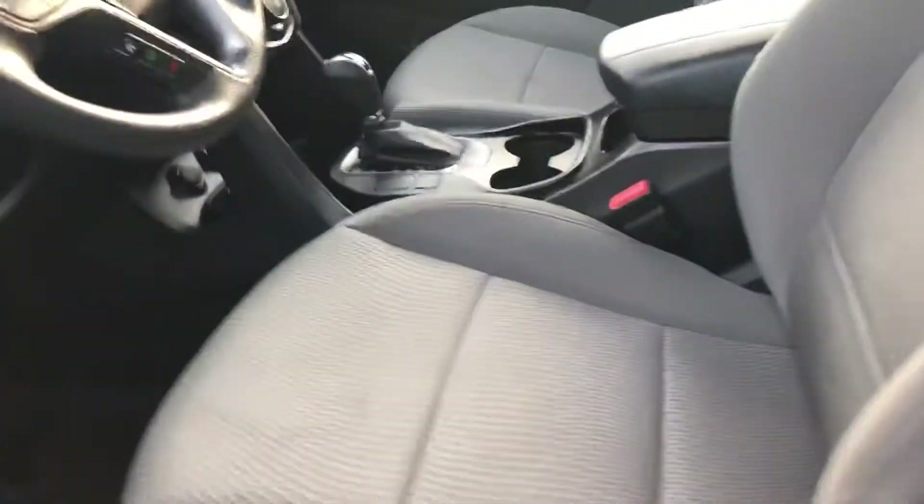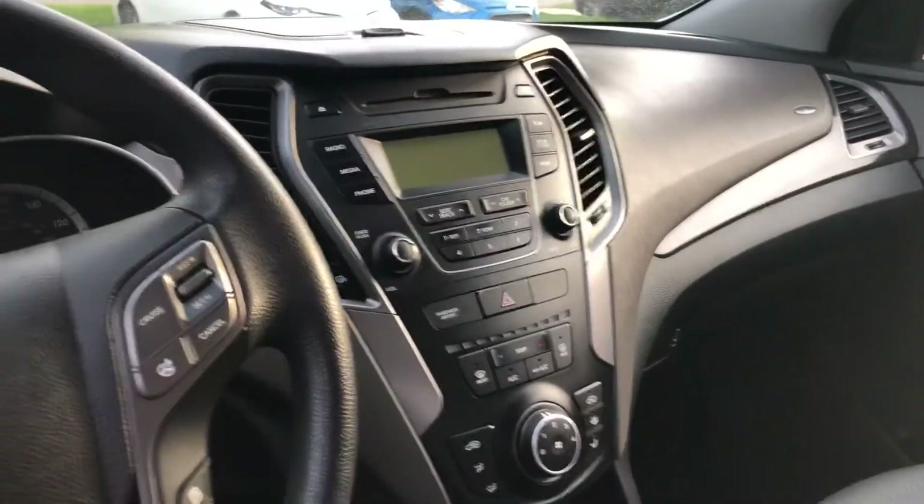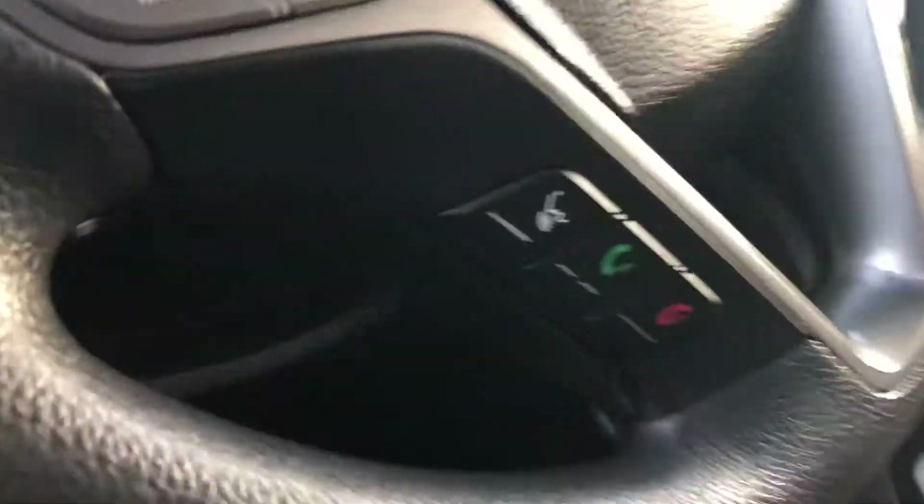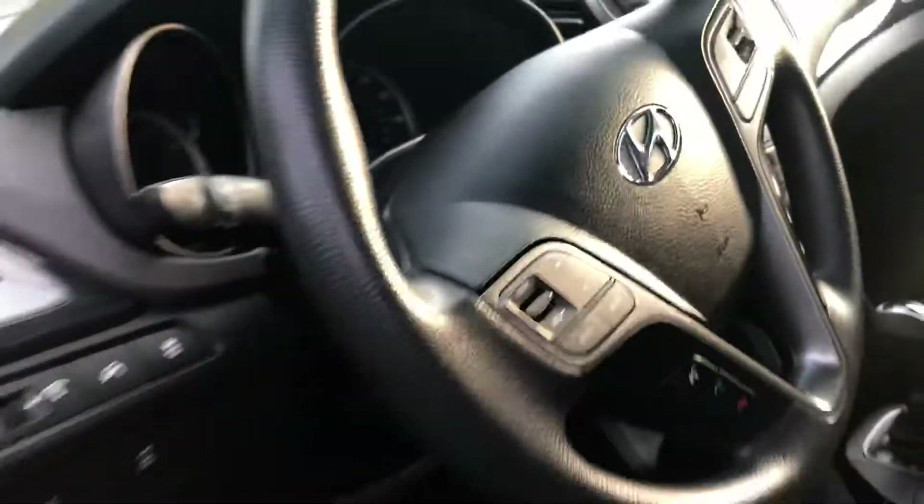Starting off with the interior, you have your cloth seats, and this is what your front dash will look like. You do have Bluetooth on this vehicle, so you can connect your phone and make all of your phone calls hands-free on the steering wheel.